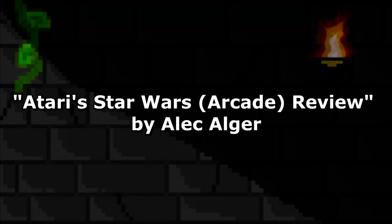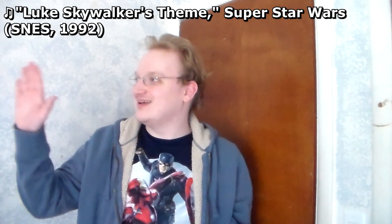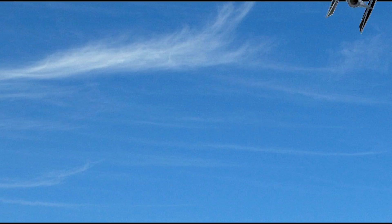With the Death Star destroyed and this game finally reviewed and given coverage on this channel, I will go to the ceremony and collect my medal. Until next episode, thank you all so much for watching, and may the Force be with you. Oh, and I forgot — I've got to review Empire Strikes Back next episode!